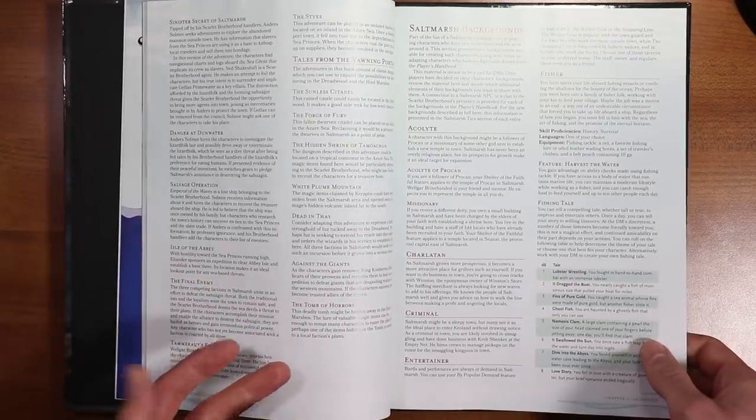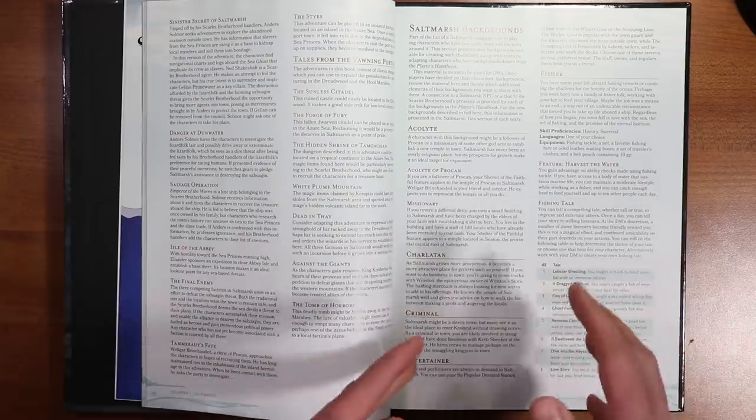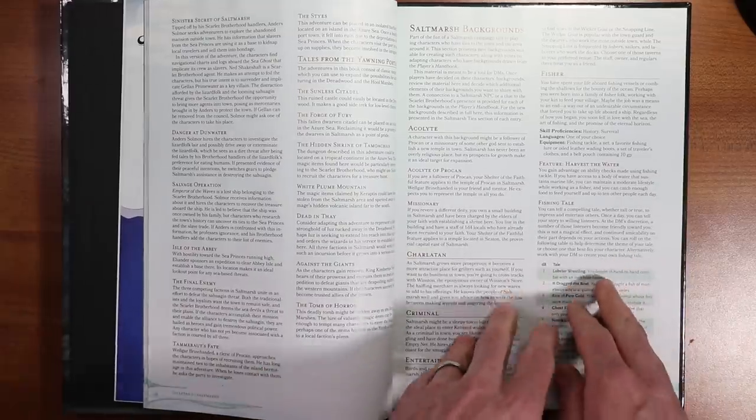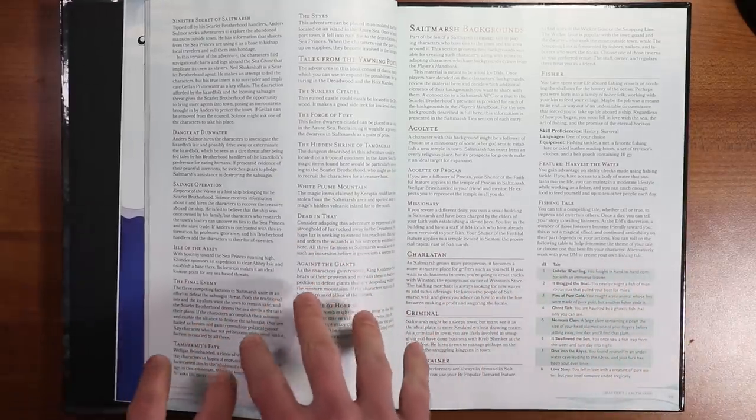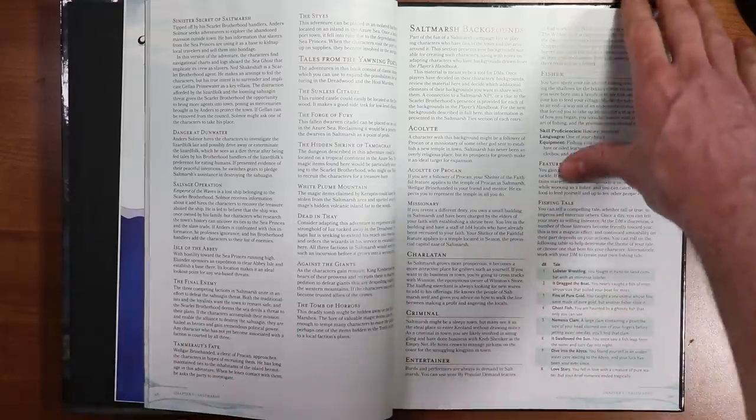Personally, as a dungeon master, I like that. I really liked Tales from the Yawning Portal because there were adventures in there that I could use for a one-shot or for just maybe a three or four session mini campaign. I really appreciate that — it fits better with my style.